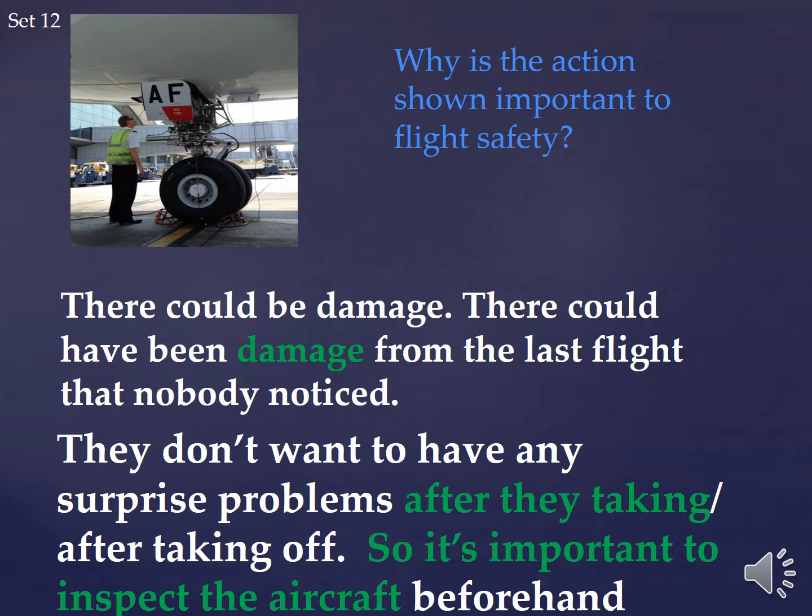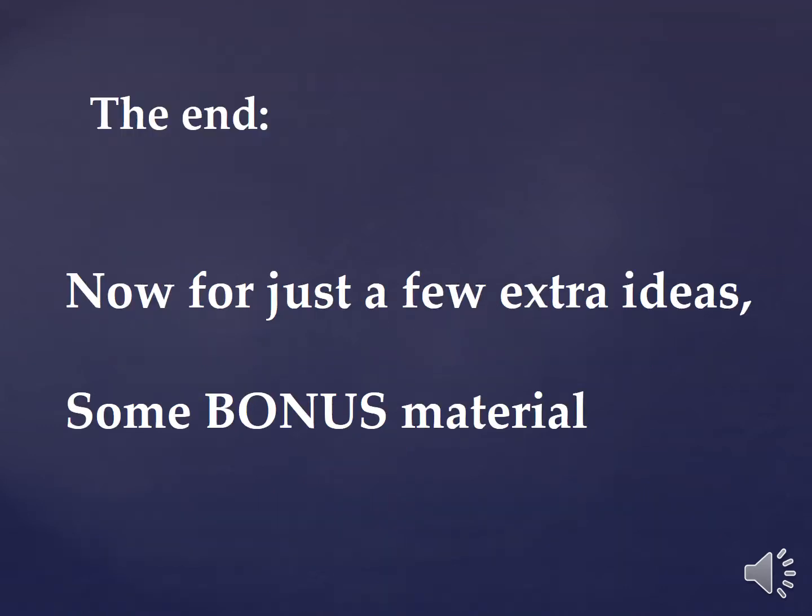Why is the action shown important to flight safety? Well, there could be damage from the last flight. There might be damage now — maybe a bird strike or something. They don't want any surprise problems after taking off. It's important to inspect the aircraft beforehand. It's a standard safety procedure. It's what pilots do.